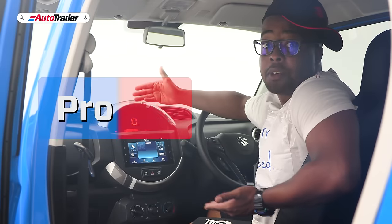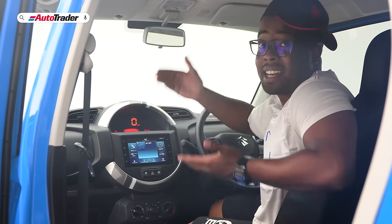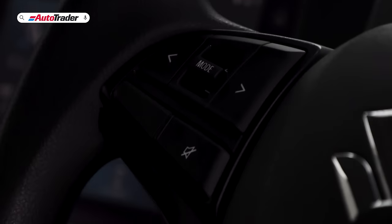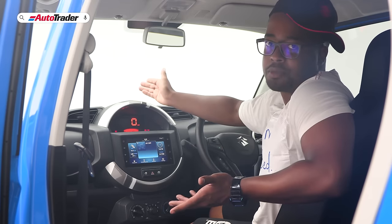The infotainment system in this car surprises me — it is responsive, sublime to use, and well thought out, especially considering this is an entry-level car. You get steering wheel controls which operate the stereo along with phone controls. You only get two speakers in the front doors, but they sound all right rather than flat and devoid of character.